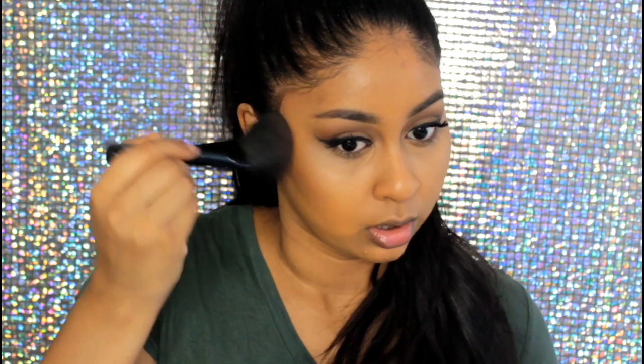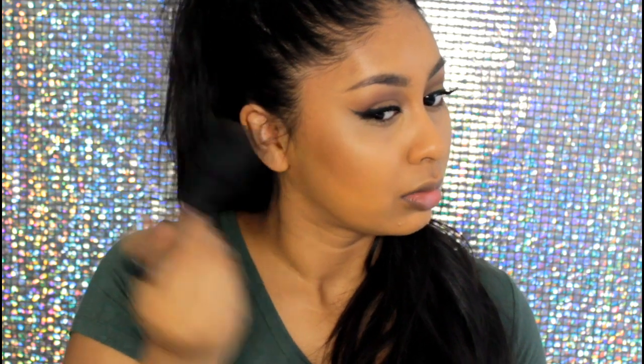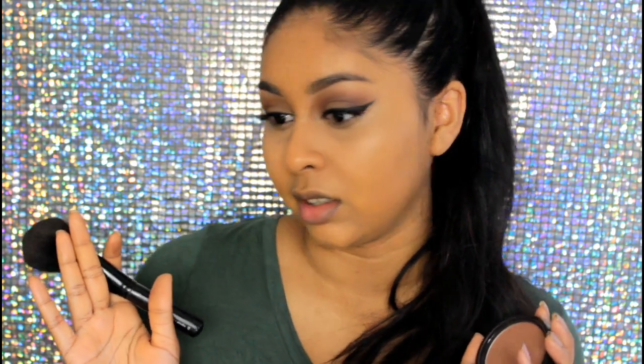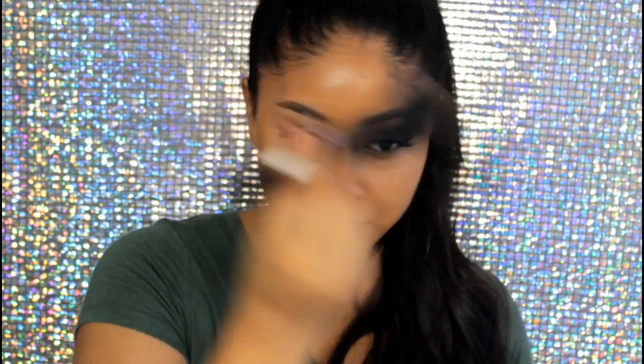I also like to use this large stippling brush, the MAC 187. I use it sometimes to blend the edges if I feel like I went overboard on the bronzer. I take this brush and dust it on, then lightly go on my cheekbones. Sometimes I make funny faces so I can see where the product is actually going. I use a really light hand and bring the bronzer into the hairline as well — it gives a nice glowy finish. I like to bring it outwards and then kind of inwards.